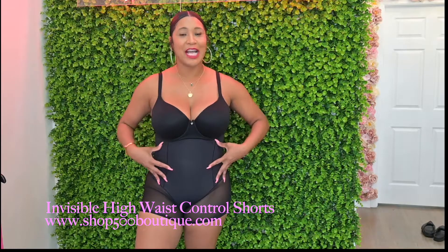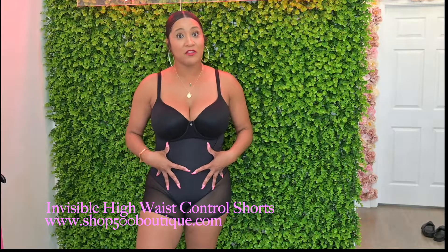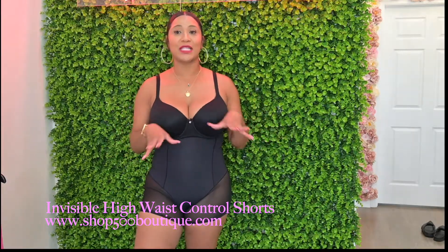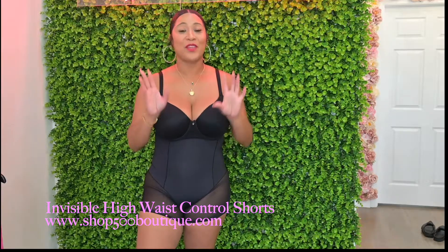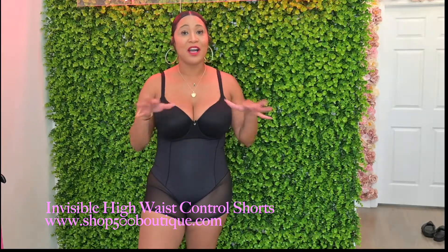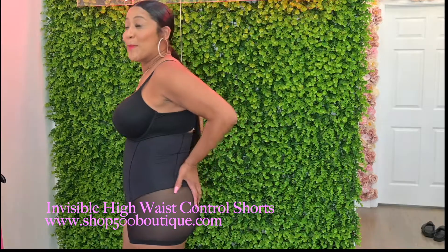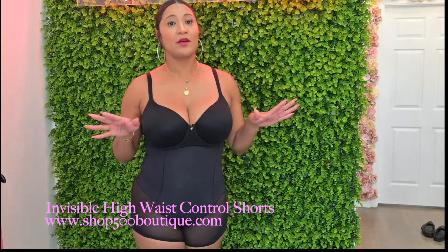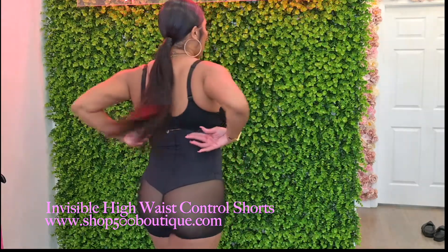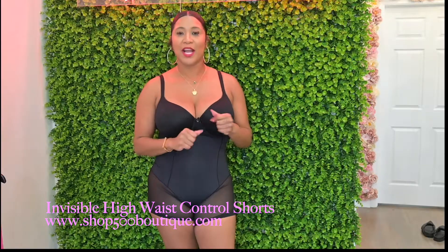Do you ever feel like you're jiggling underneath your clothes or your cellulite is peeking through? I feel that way sometimes too. My secret weapon is these invisible high-waist control shorts. I wear them under almost everything. They're very seamless and undetectable, give me a little booty, cinch my waist, come up underneath my bra, and don't roll down. I'll link these in the description box below — consider trying them if you're looking for a good piece of shapewear.